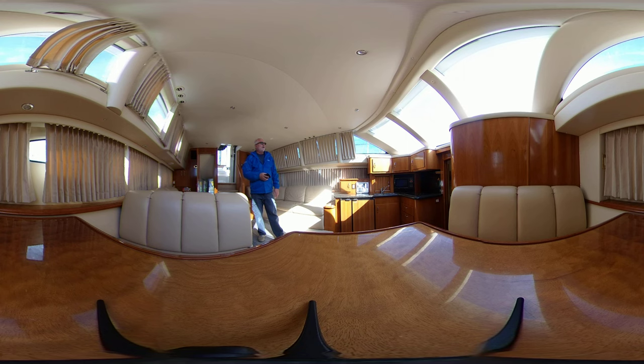This is a virtual walkthrough, so feel free to pan around. You can go left, right, up, down. You can zoom in, zoom out. You can pinch on your iPad or your phone and zoom in.